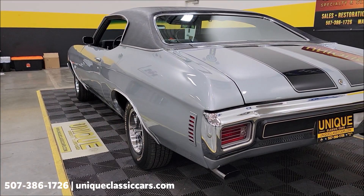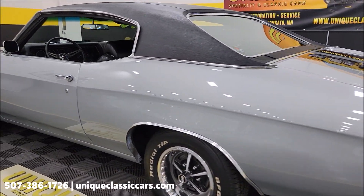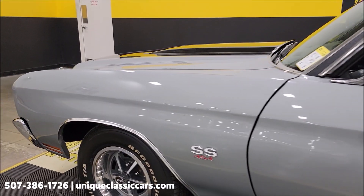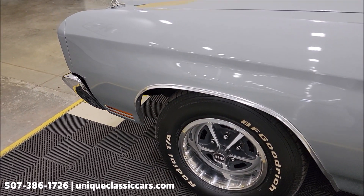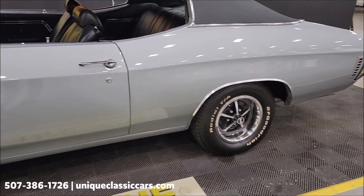Taking a look up and down the driver's side of this car — the paint shows well. You may find a small imperfection here and there, but overall it's a nice clean paint job on this one.